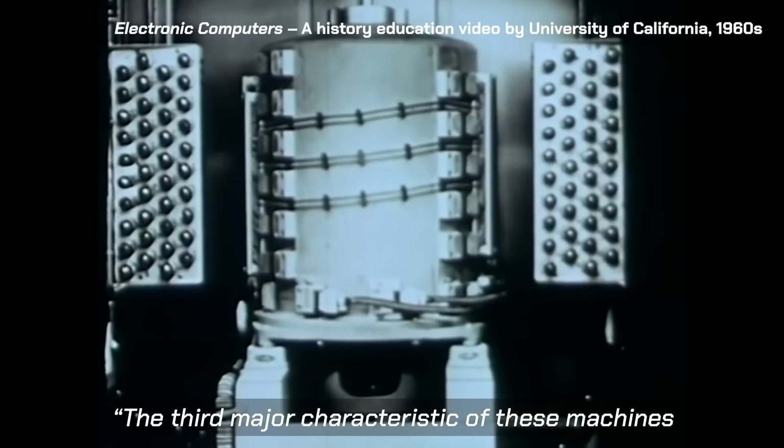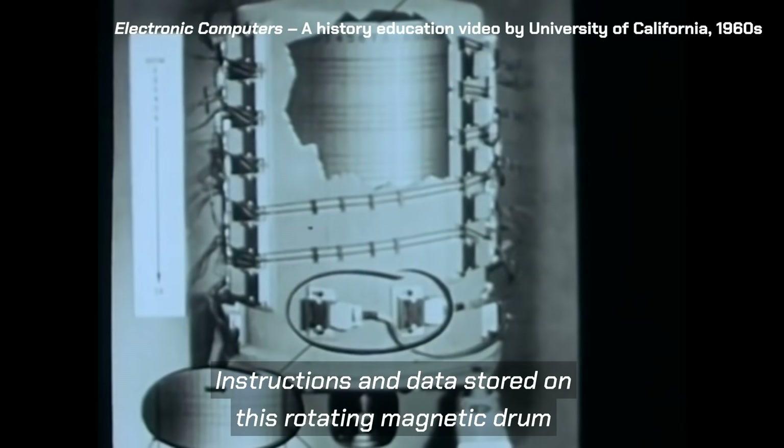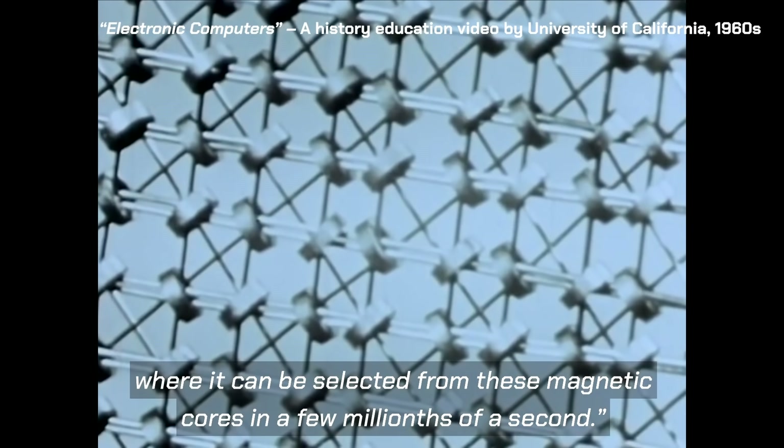The third major characteristic of these machines is speed combined with accuracy. Instructions and data stored on this rotating magnetic drum can be selected by the machine in a few thousandths of a second, or can be selected from these magnetic cores in a few millionths of a second.